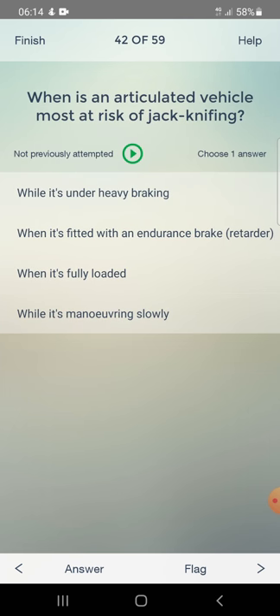When is an articulated vehicle most at risk of jackknifing? While under heavy braking, when fitted with an endurance brake, when fully loaded, or when maneuvering slowly. Answer: while under heavy braking.